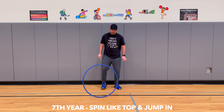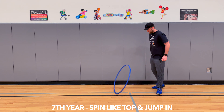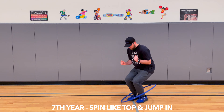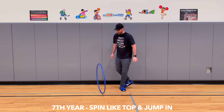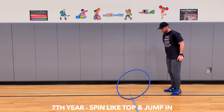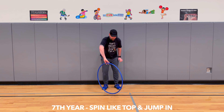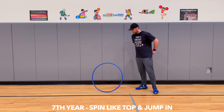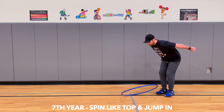A seventh-year camper can spin their hula hoop like a top, but before it falls down all the way, jump inside of it.